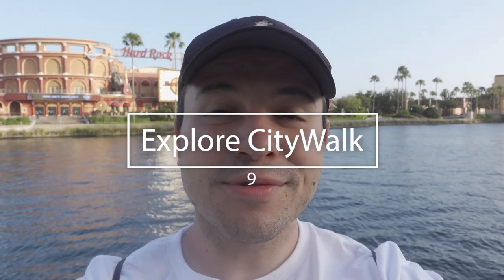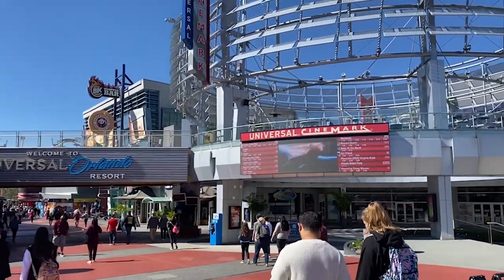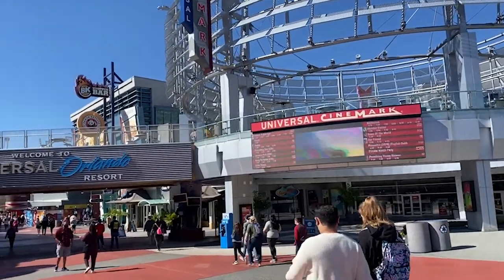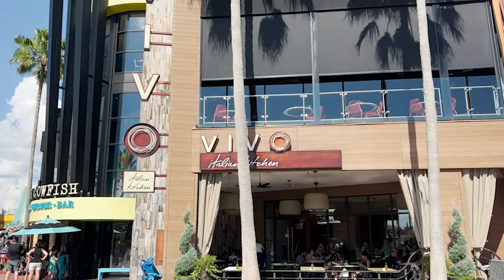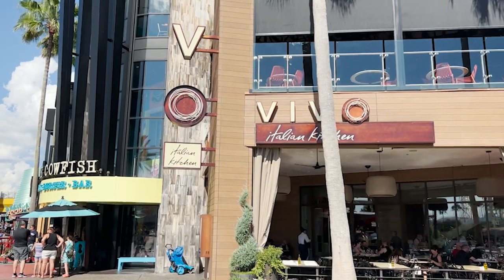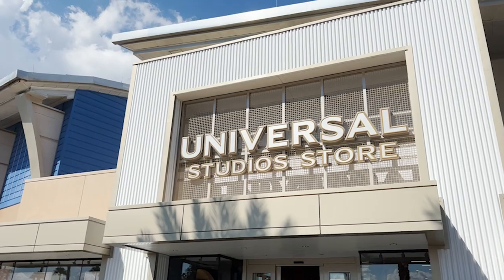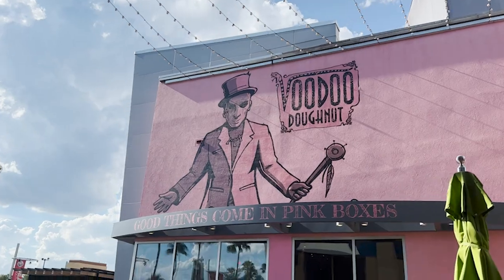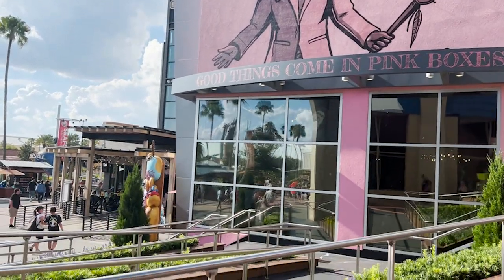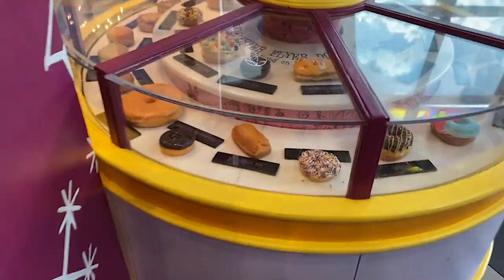Number nine of the best things to do here at Universal Studios is explore CityWalk. Right outside of Islands of Adventure and Universal Studios Florida is a mega shopping and dining complex called CityWalk. There are over 20 restaurants here, not to mention some amazing stores and the main Universal merchandise store. If you're looking for fun outside the parks, they have a movie theater, mini golf, and so much more. If you're into sweets, be sure to check out Voodoo Donuts — it's one of only six locations in the world, so maybe start your morning there.